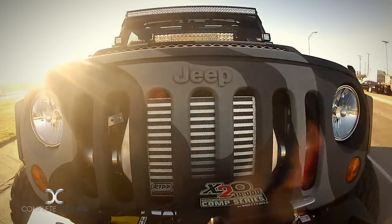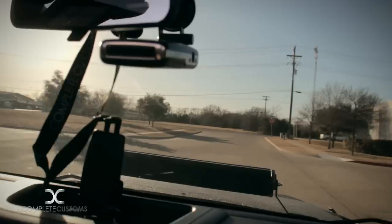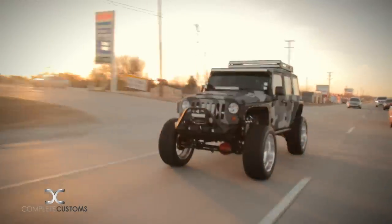We decided to build a Jeep. It's a little bit outside of our norm due to the market. There's a huge Jeep market and we wanted to tackle that market.